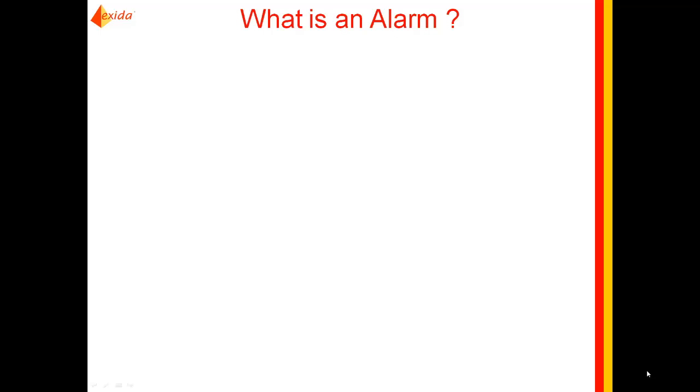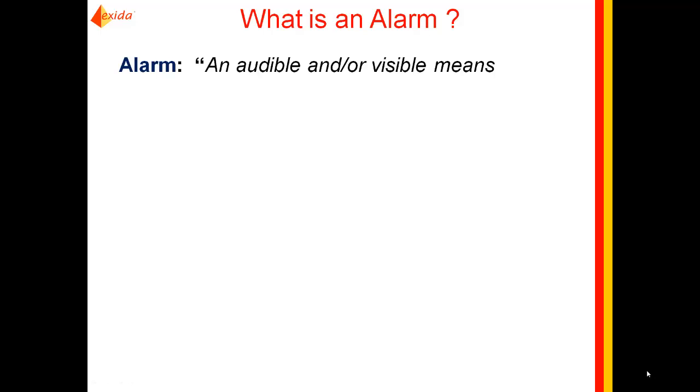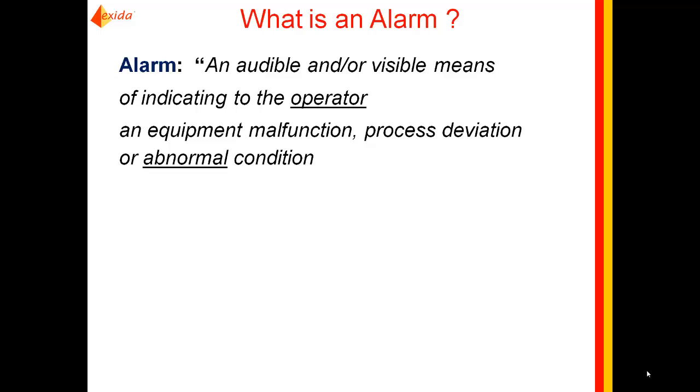One of the things the standard does is define what an alarm is supposed to be. The definition is: an audible and/or visible means of indicating to the operator — the word 'operator' is underlined because they are the target audience — an equipment malfunction, process deviation, or abnormal condition, meaning something unexpected has happened, and which requires a response. More than just acknowledging or silencing the horn — we mean opening a valve or turning on a pump to address the abnormal situation.